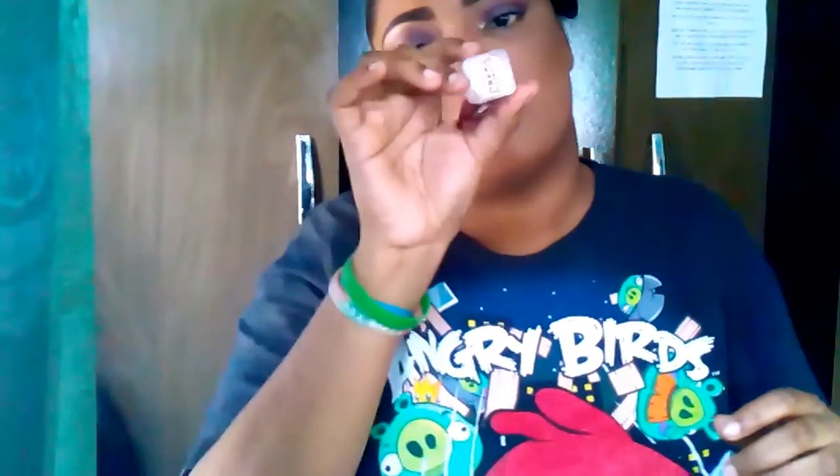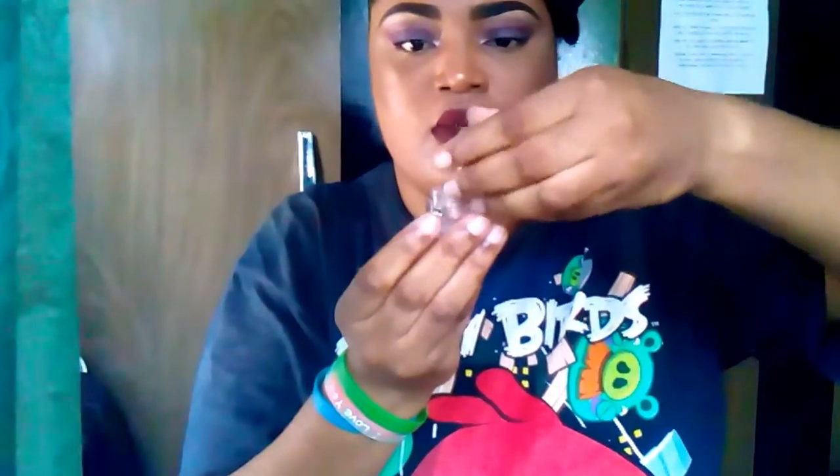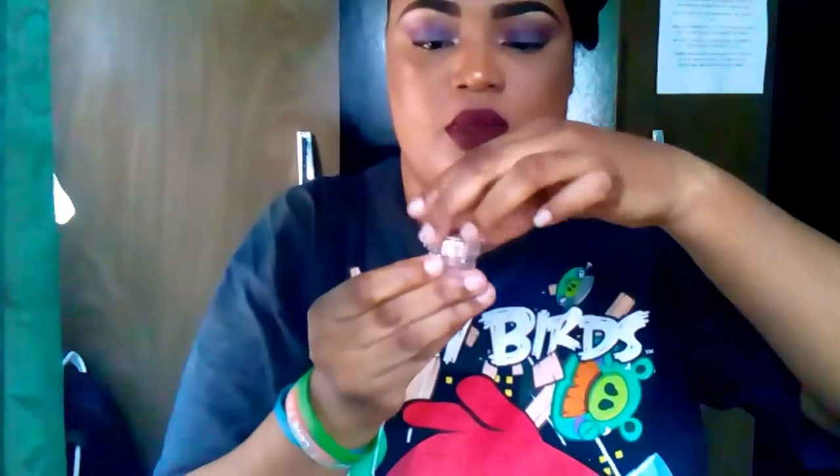The last item is Naked Cosmetics 'Desert Sun.' I think this is an eyeshadow — it's a loose eyeshadow. I wouldn't wear it to swatch this one, but this is what it is.